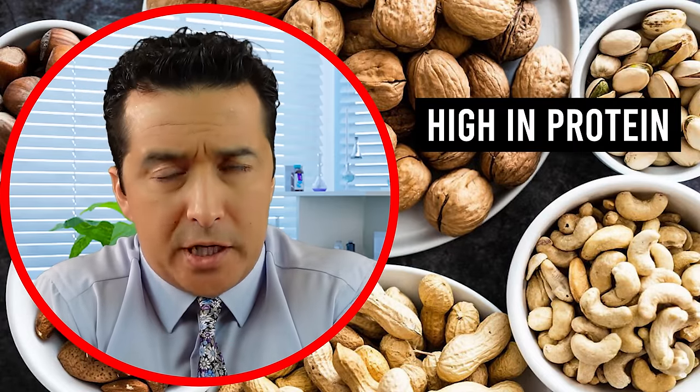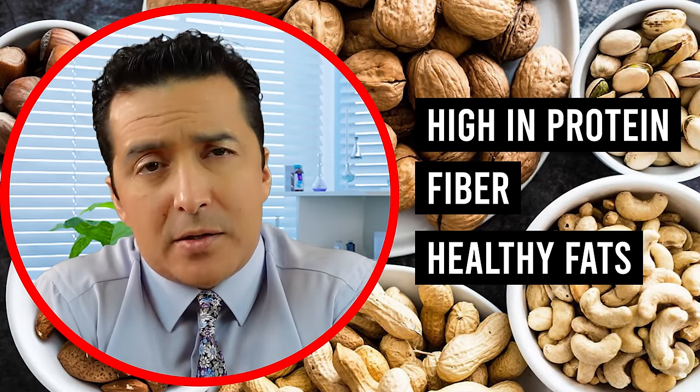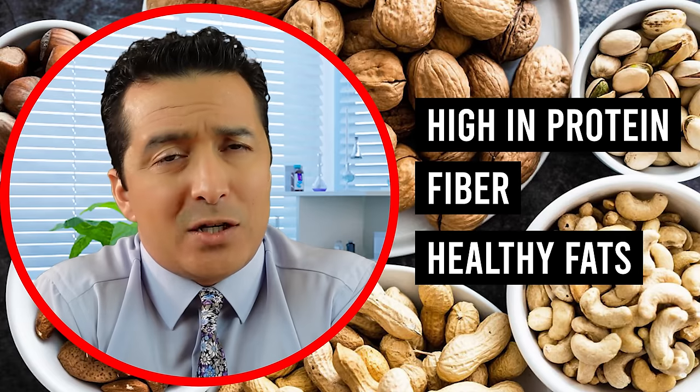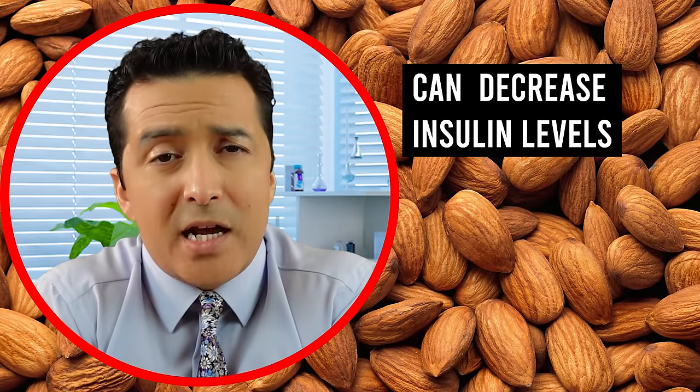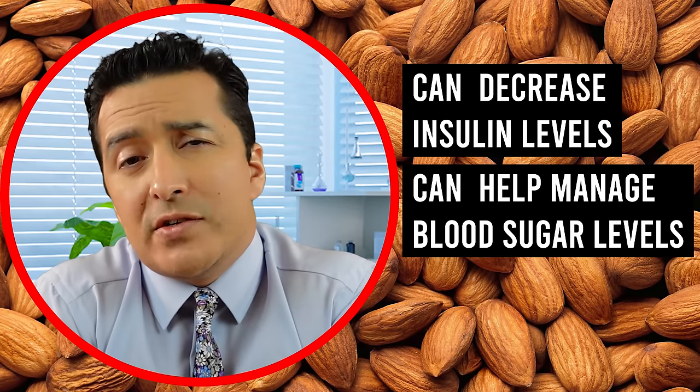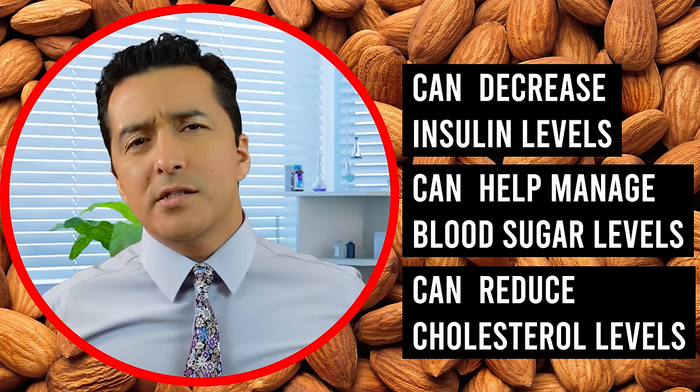Number one on my list is nuts. Nuts are high in protein, fiber, and healthy fats, which makes them a great snack option in between meals. Many studies have shown that eating nuts such as almonds can actually decrease insulin levels, help manage blood sugar levels, and even reduce cholesterol levels.